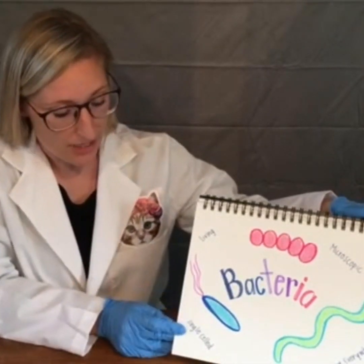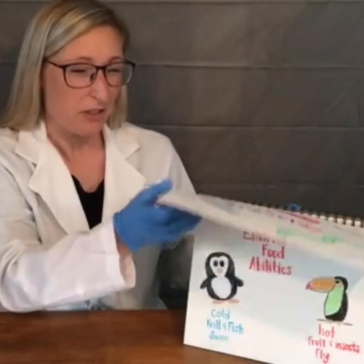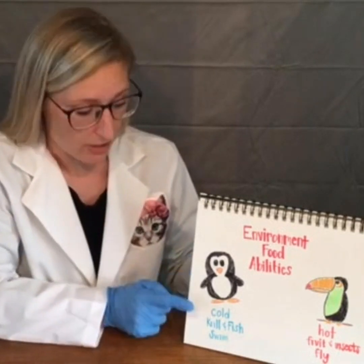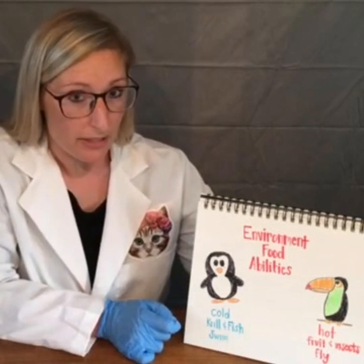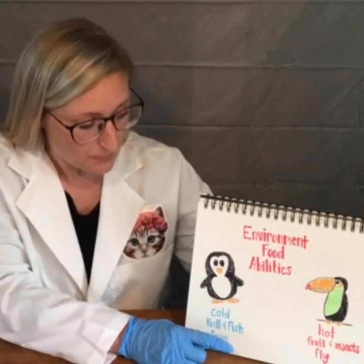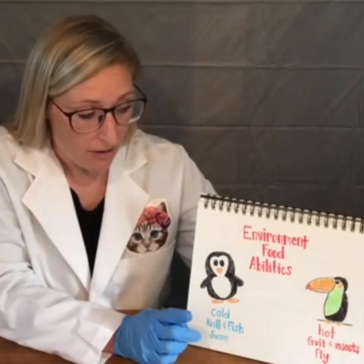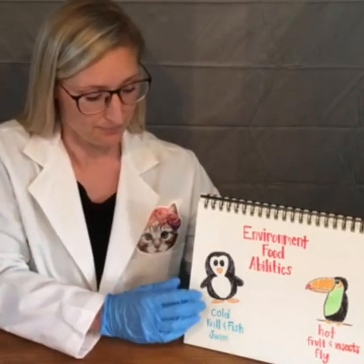Bacteria is a single-cell, living microorganism that can live in a variety of different environments. I like to compare bacteria to birds because it's easier to conceptualize. For example, penguins live in a cold environment, eat krill and fish, and are very good at swimming. But toucans prefer a hot environment, eat fruit and insects, and are better at flying. Bacteria are very similar — they all have different environmental needs, different food preferences, and different things they're good at.